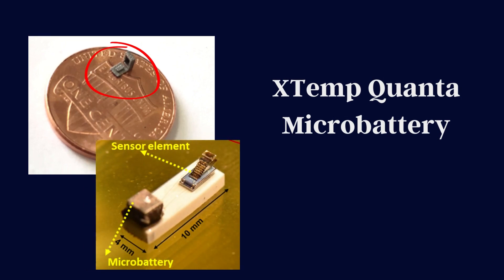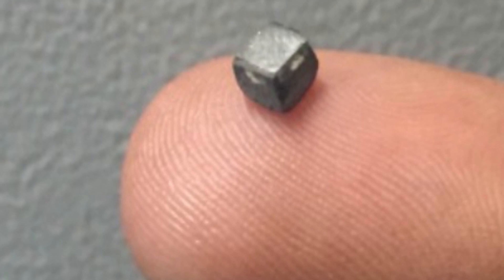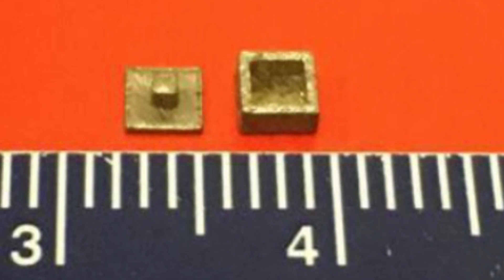The Xtemp Quanta team has successfully created an extreme temperature 3D printed lithium-ion battery that is small enough to fit on your fingertip. The battery measures 27 cubic millimeters and has 5 times the capacity of similar sized batteries.